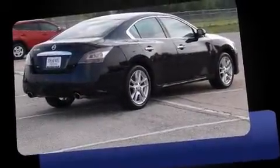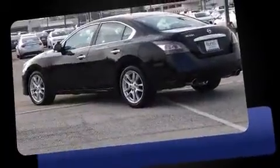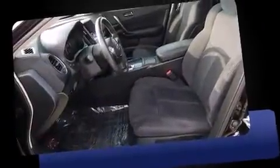Come test drive this 2013 Nissan Maxima. It features a continuously variable transmission, front-wheel drive, and the 3.5-liter six-cylinder engine. All of the premium features expected of a Nissan are offered, including variably intermittent wipers, a power seat, and a split folding rear seat.